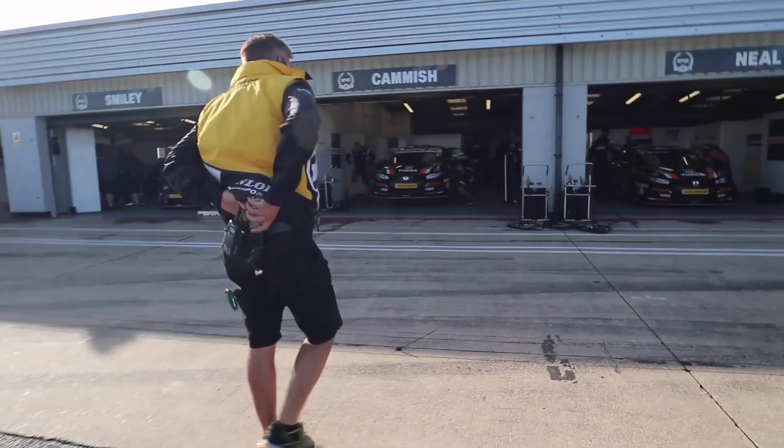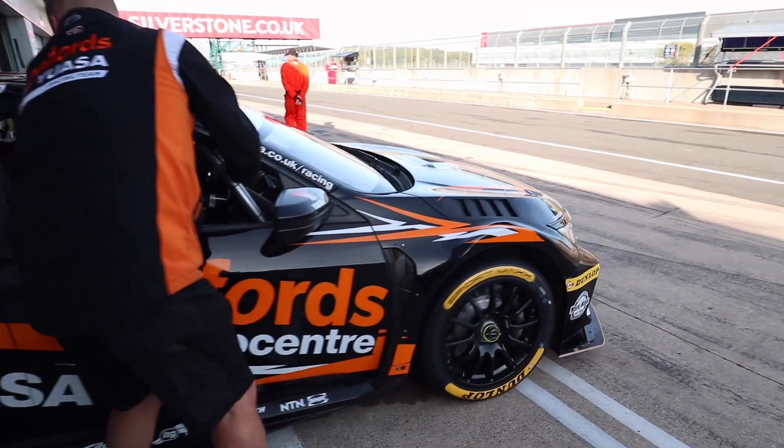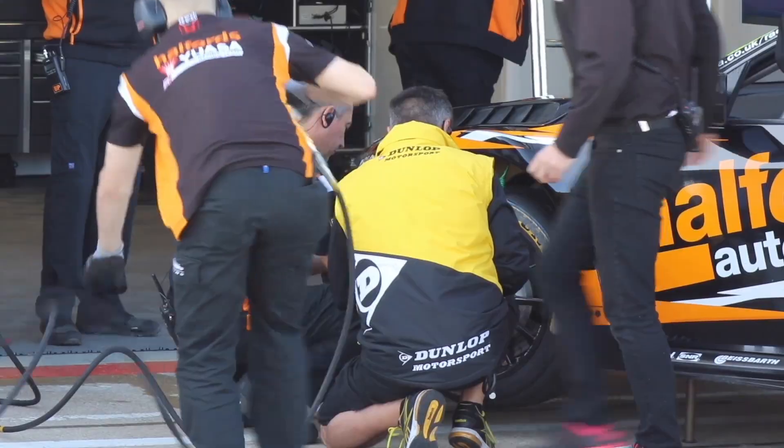We're just starting the three practice sessions with FP1. Today I'm working with the Honda Team Dynamics. This is the first initial run — we're scrubbing in and bedding some tyres before getting into race runs and qualifying runs later in FP2. I'll be working with the team, taking temperatures across the tyres.